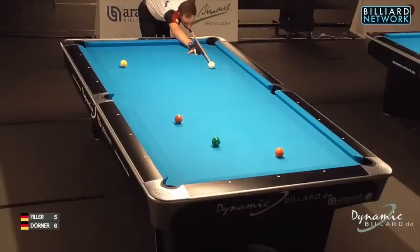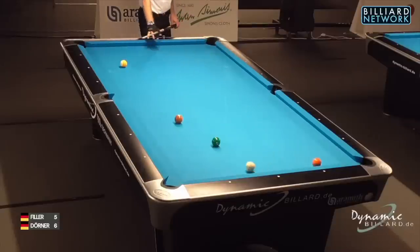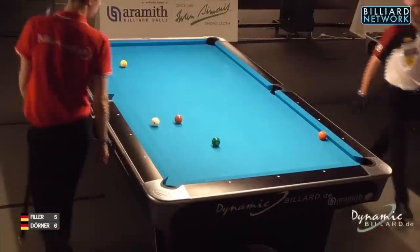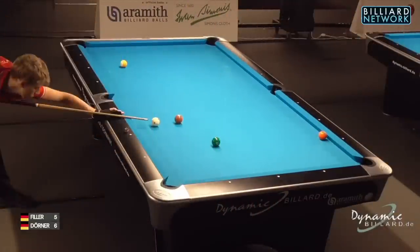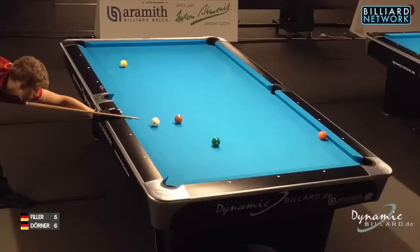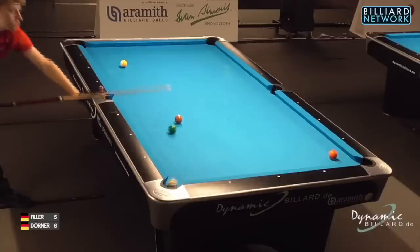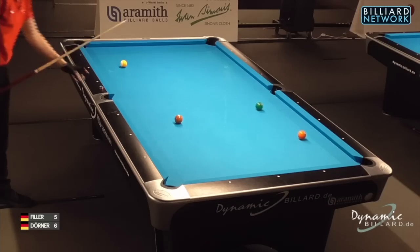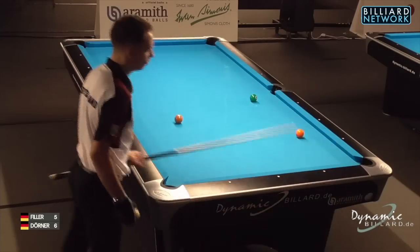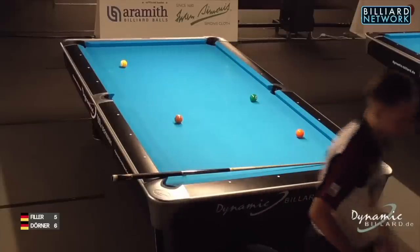Is Joshua going to go for the bank here? Wants to make it 6-all, or he's going to be 7-5 down. Tough shot — the pot is hardly on, but the safety is even more difficult, so you may as well go for the cut. All right, so we're looking at a 6-all ball game, race to 9, which gives us a mere race to 3 to play for all the spoils.